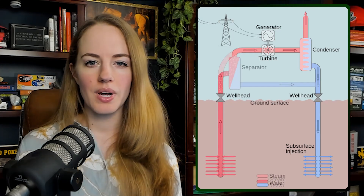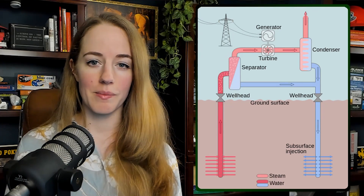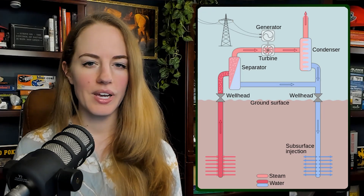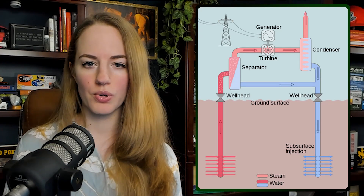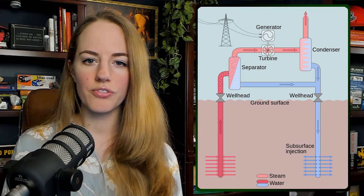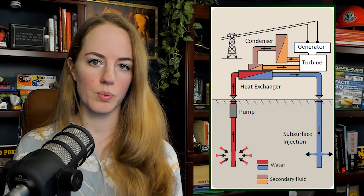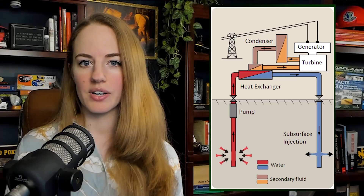Interestingly, if you do have a really good spot for a geothermal well but it doesn't have good enough permeability, the geothermal company can frack the formation in a way that's very similar to how you frack shale for natural gas, which improves the permeability artificially. If there's no fluid present naturally in the reservoir, then we can pump our own water into the formation where it's heated and returns to the surface as either hot water or steam.